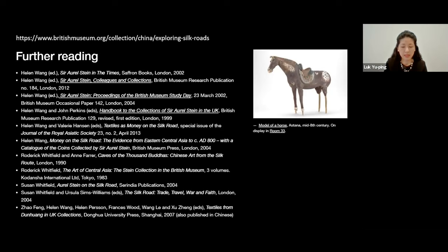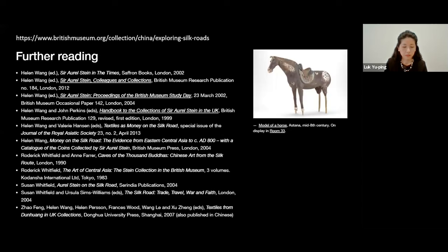Before I continue, it should be noted that while this talk focuses on material from Cave 17, the so-called Stein Collection at the British Museum goes well beyond the Mogao Caves, since Stein made four expeditions to northwest China, exploring sites around the Tarim Basin in 1900, 1906, 1913, and 1930 (which was an expedition that was cut short). There are around 1,500 archaeological finds from Stein's expeditions now kept under the Asia Department in the British Museum. A good selection of this material is on permanent display in the Sosogo Qutong Gallery of China. However, today I'm going to focus on the material from Cave 17.